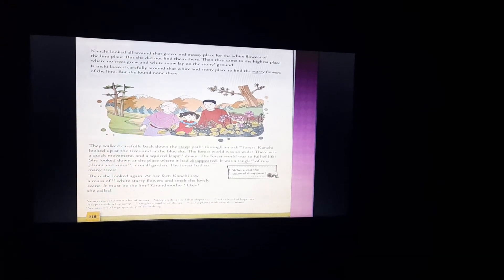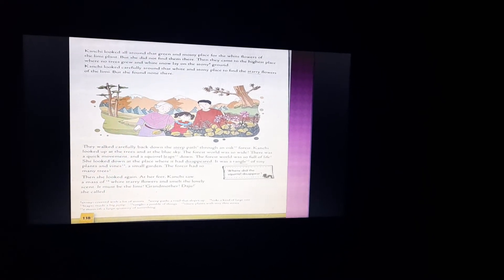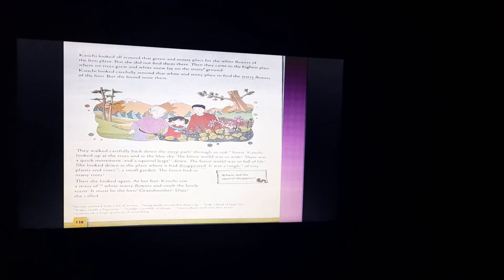Then they came to the highest place where no trees grew and white snow lay on the stony ground. Stony means covered with a lot of stones. Kanchi looked carefully around that white and stony place to find the starry flowers of the Limmy, but she found none there. They walked carefully back down the steep path through an oak forest.